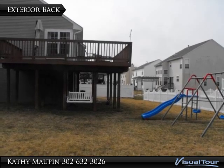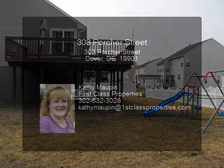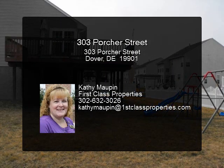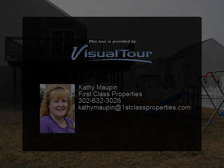Full access to fishing pond, community clubhouse, and pool. Located in Jones Commons on a corner cul-de-sac lot, close to public amenities.